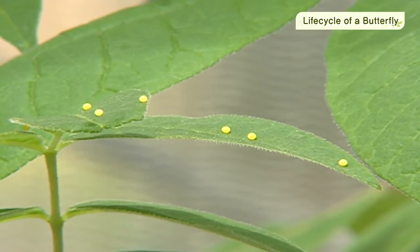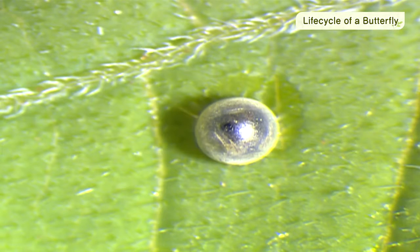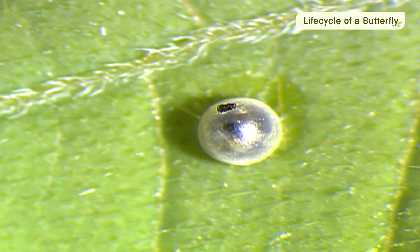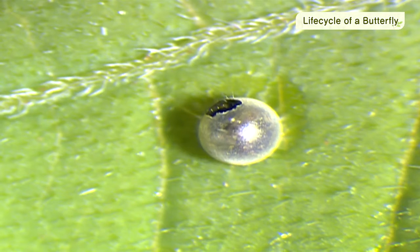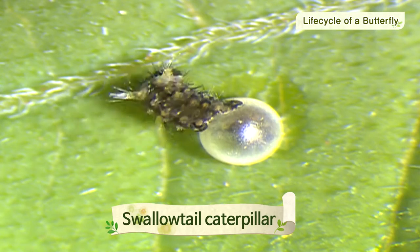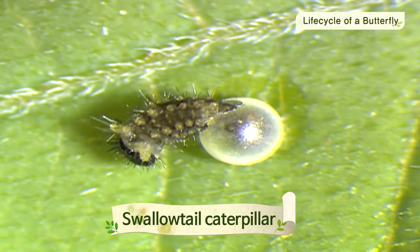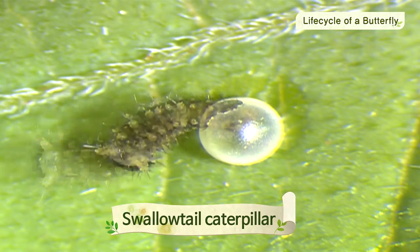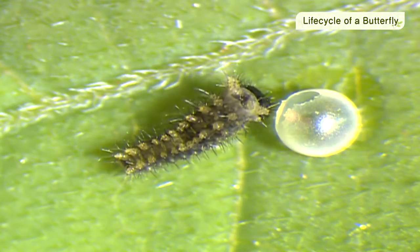The yellow egg gradually becomes transparent, revealing the caterpillar inside. A week later, the caterpillar is hatched from the egg. The caterpillar starts eating the eggshell that it just came out of.